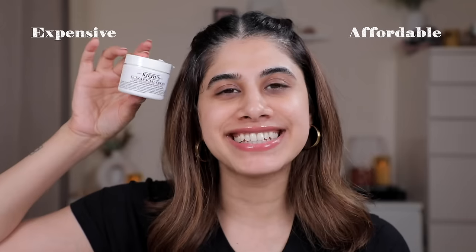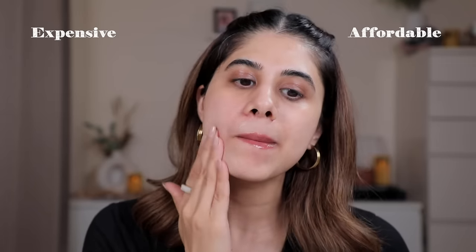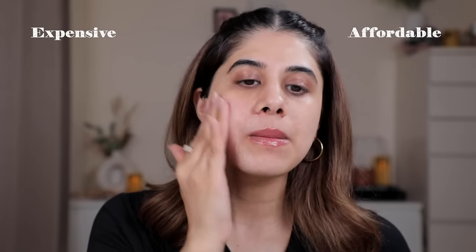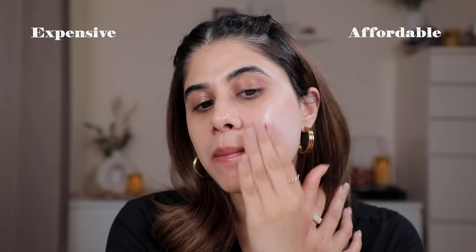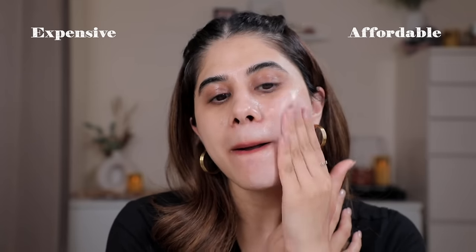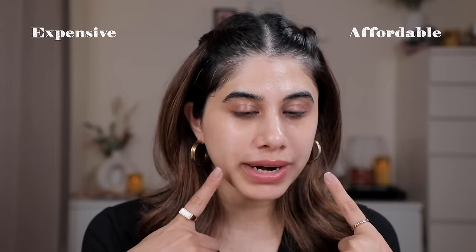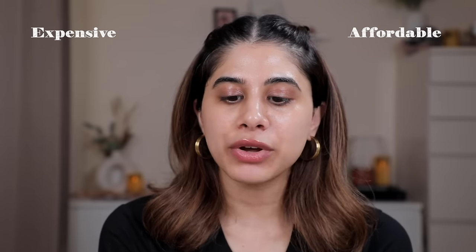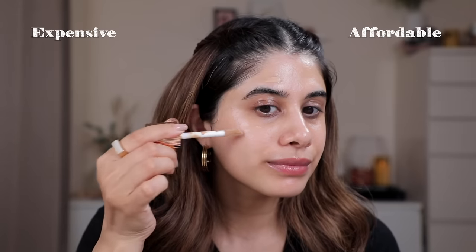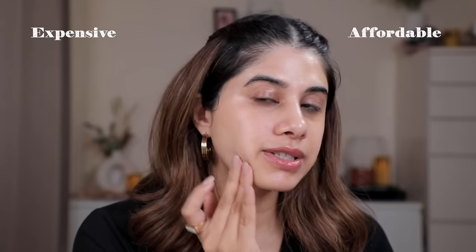My left side is drugstore and my right side is high-end. For the high-end side I'm taking the Kiehl's Ultra Facial Moisturizer — so silky and luxe feeling, very expensive, but I still invest in it. I scrape the tub, that's how much I love it. For the affordable side I'm using the Hyphen Barrier Care Cream — it really does hydrate the skin, though I need two to three pumps. For primer on the high-end side, I'm taking the Charlotte Tilbury Hollywood Flawless Filter all over my face.